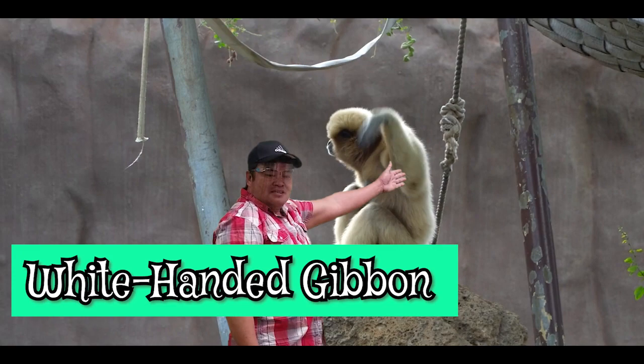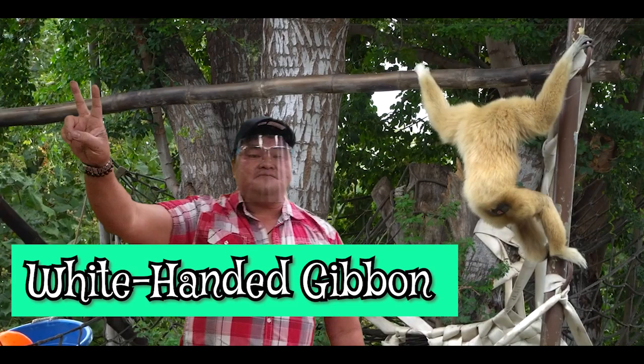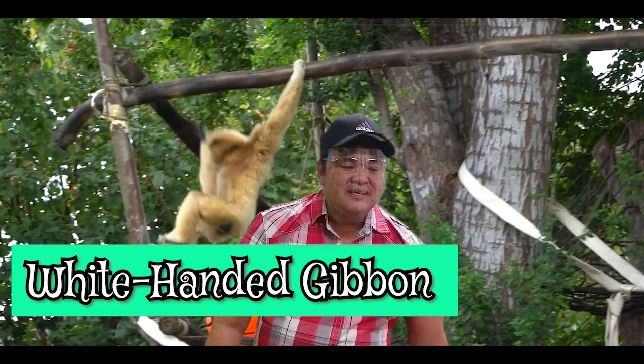The next one here is the white-handed gibbon. It belongs to the primate family. There are two kinds of classification in this family: the ape and the monkey. The difference between the ape and the monkey is that the ape doesn't have a tail, while the monkey does. The white-handed gibbon is distinctive with its long arms — they are also called spider monkeys because that's what they use for swinging.